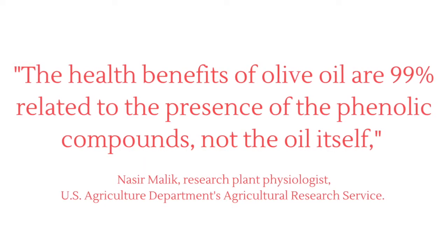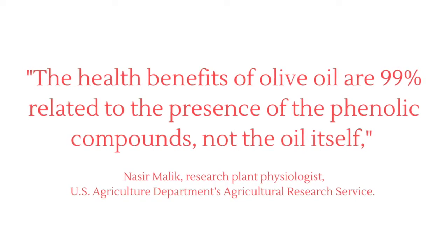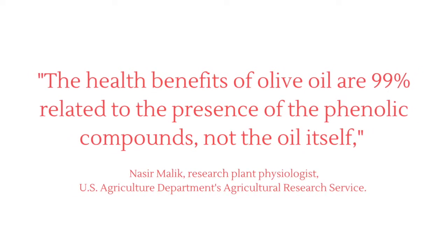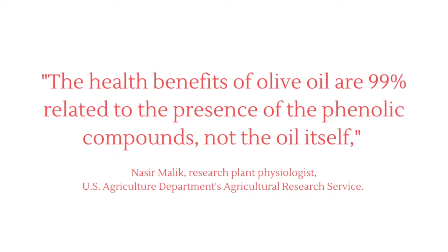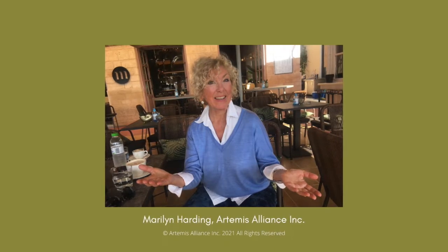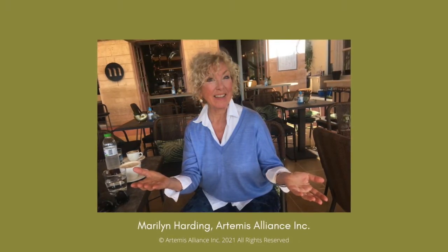The health benefits of olive oil are 99% related to the presence of the phenolic compounds, not the oil itself, says Nasser Malik, USDA. In this comprehensive yet condensed video, we share the information you need to buy high phenolic extra virgin olive oil with confidence.